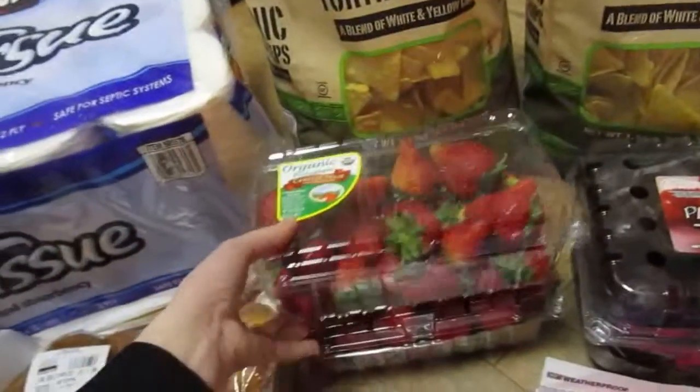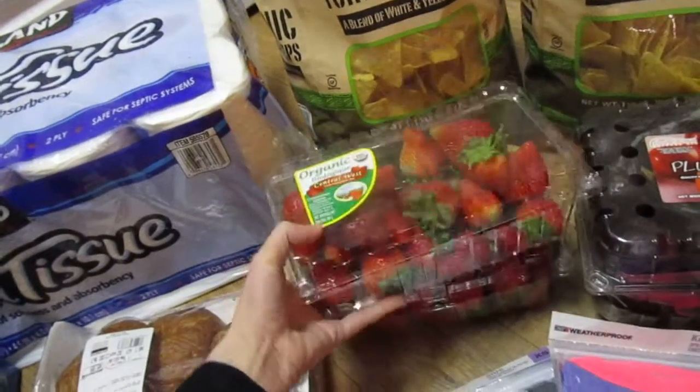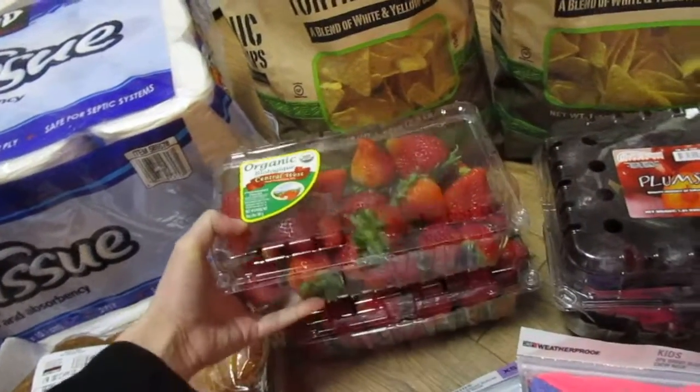Picked up two of these things of organic berries. They're big, and this is like the best price for organic berries I've seen. We got into them in the car.